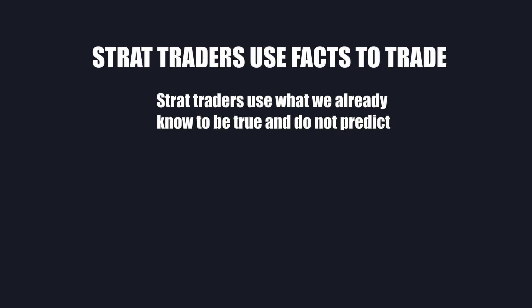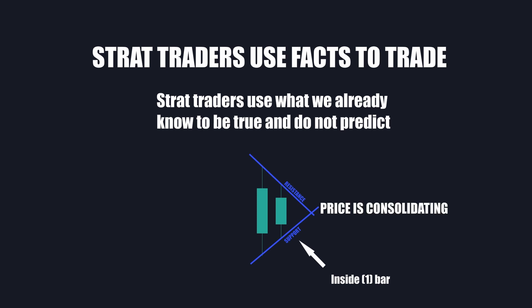Strat traders are different as they use facts to trade. Those who trade with the strat method recognize consolidation as an inside bar, because if you place lines of support and resistance from the highs and the lows of an inside bar and the candle before that, it forms a triangle shape, which means price is getting closer and closer together.